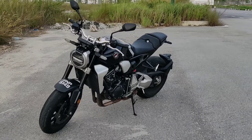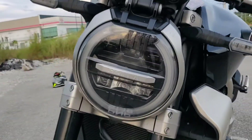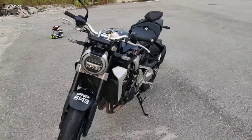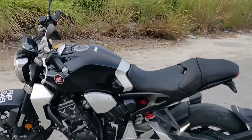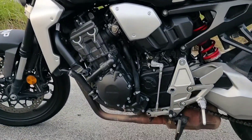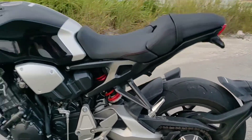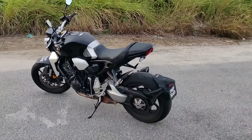One group decided that classic styling was more important than performance, and they began spending their winters trying to restore old Honda CB motorcycles to create something truly unique and personalized. Now there are a ton of subcategories, as passionate fans of cafe racers recreate the classic scramblers, classic Bonneville salt flat racers, and even take inspiration from classic movies like The Great Escape and flat track racing machines.